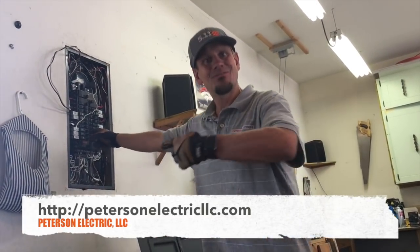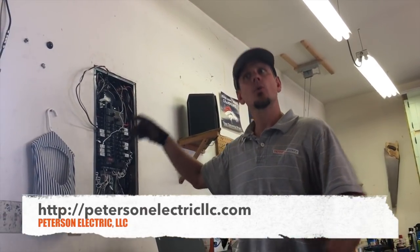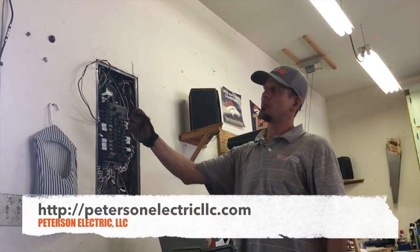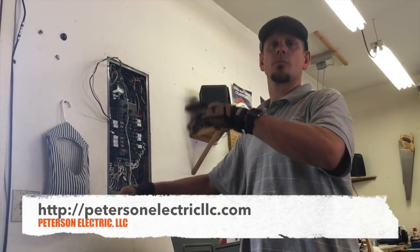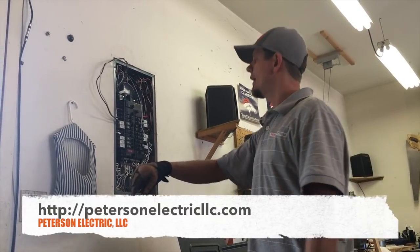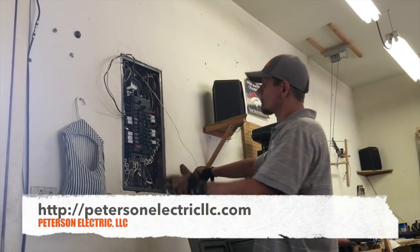A lot of phone calls ask: I've got a 15-amp, can I put in a 20? Or a 20, can I put in a 30? You can't keep upsizing. The wire size is based off the breaker size — the breaker protects the wire so you don't have too much current flowing through it.